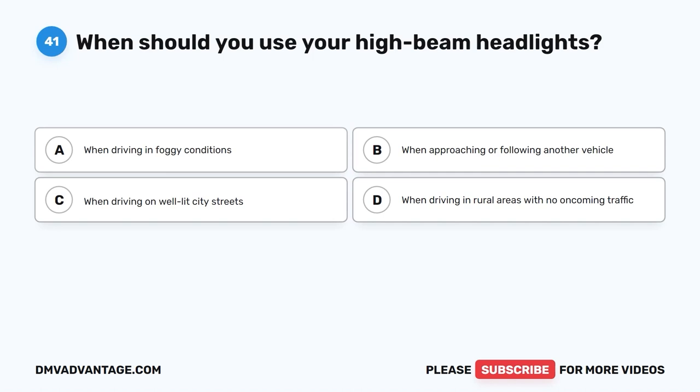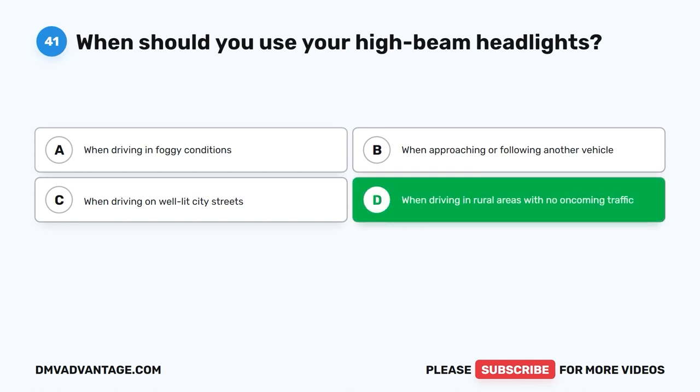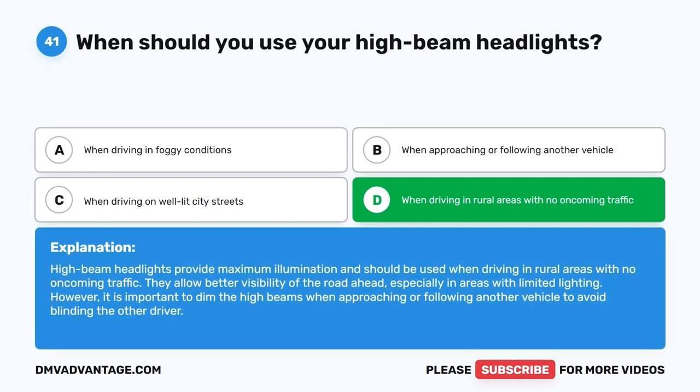Question 41: When should you use your high-beam headlights? The correct answer is D. When driving in rural areas with no oncoming traffic. High-beam headlights provide maximum illumination and should be used when driving in rural areas with no oncoming traffic. They allow better visibility of the road ahead, especially in areas with limited lighting. However, it is important to dim the high beams when approaching or following another vehicle to avoid blinding the other driver.